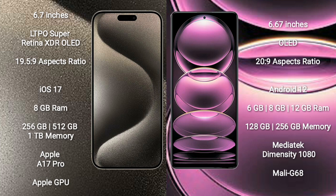Redmi Note 12 Pro comes with 6GB, 8GB, or 12GB RAM and 128GB or 256GB internal storage, powered by the MediaTek Dimensity 1080 processor and Mali-G68 GPU.